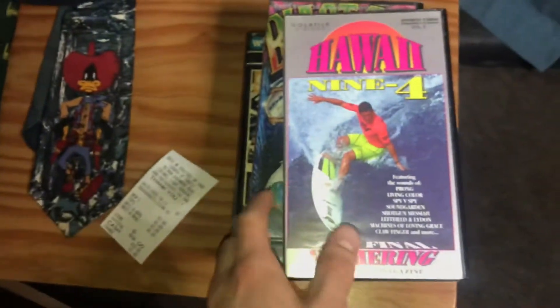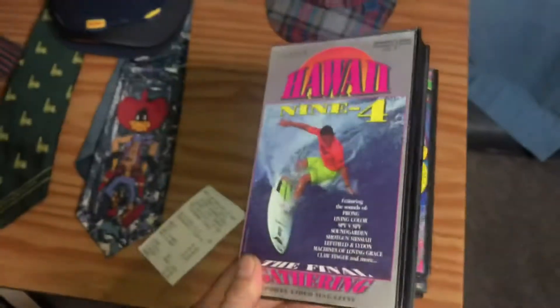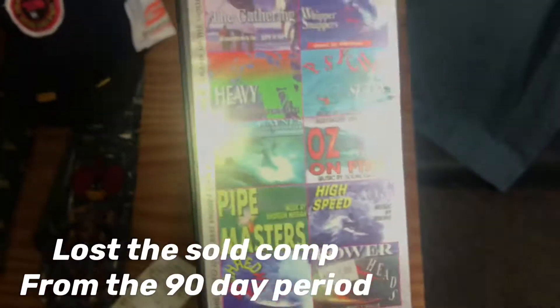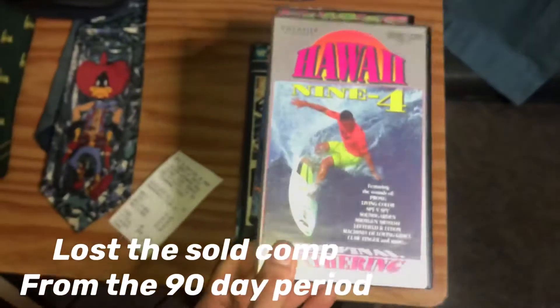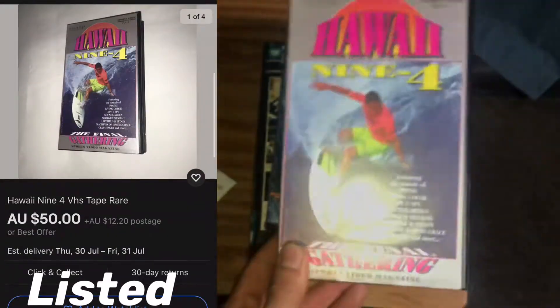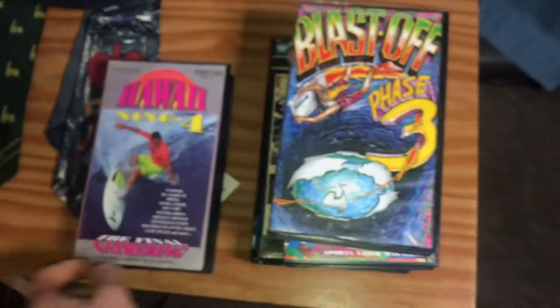Now what you guys have been waiting for — these bolo VHS tapes. The Hawaii 94 VHS is about a $50 tape. I'm going to list all of these tonight and hopefully they sell quickly. I'll put the sold comps on screen for you guys.